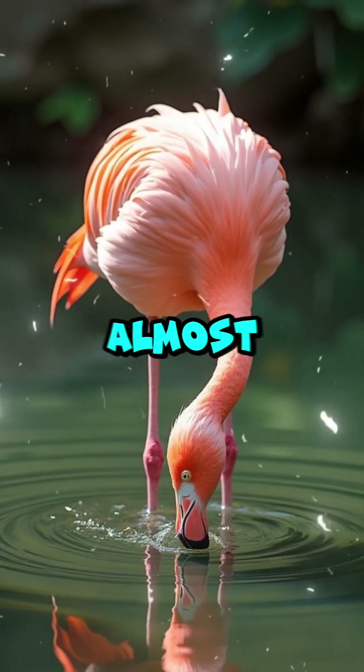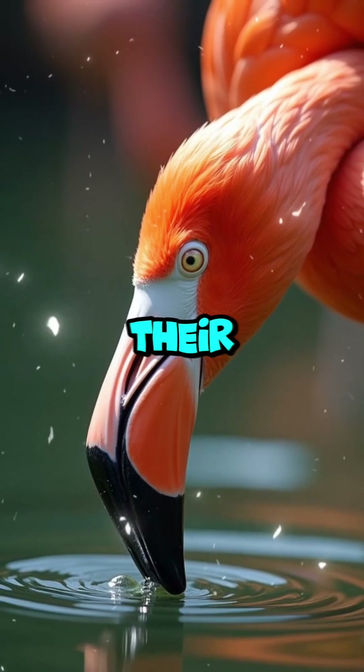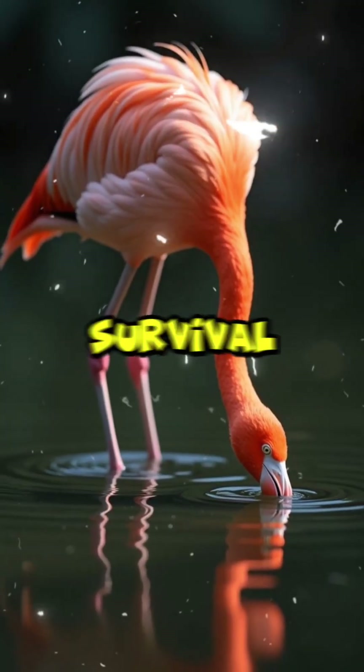When flamingos feed, they look almost comically awkward, but there's genius behind the posture. Their beaks are microscopic filtering machines, evolved for extreme survival.